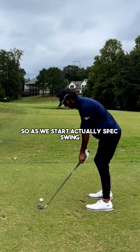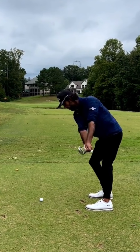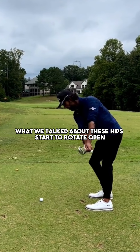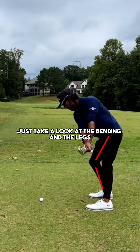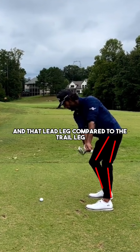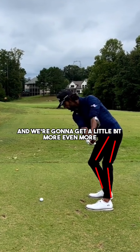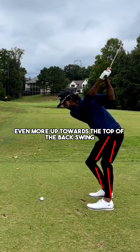As we start Akshay's backswing, you're going to notice the clubface is in a relatively neutral position. The big thing again — the hips start to rotate open, the knees start to change flex. What I mean by that is just take a look at the bending in the legs: there's a lot more in that lead leg compared to the trail leg, and we're going to get even more of that up towards the top of the backswing.